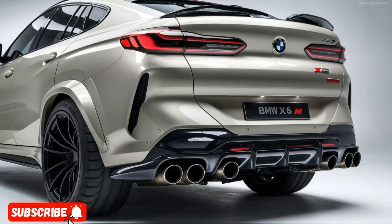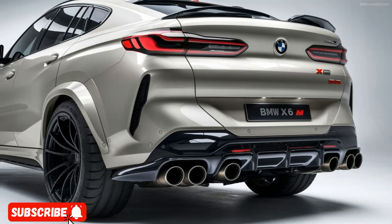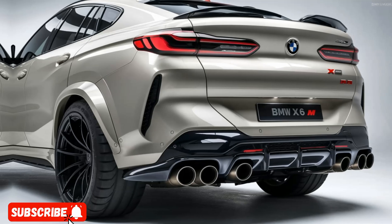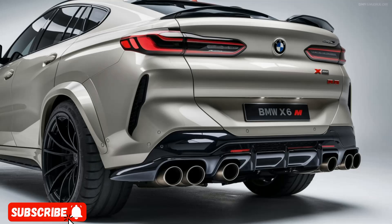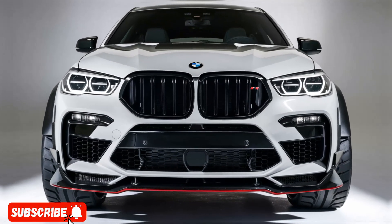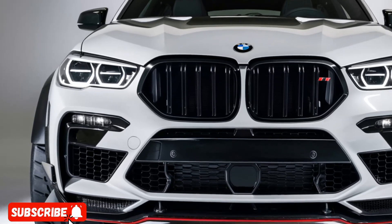The 2025 BMW X6M is a testament to the brand's engineering prowess and commitment to delivering uncompromising performance and luxury. With its potent powertrain, dynamic handling, and striking design, this SUV is sure to captivate both enthusiasts and discerning buyers alike. Thanks for watching my video — subscribe to my YouTube channel, Drive Dynasty.